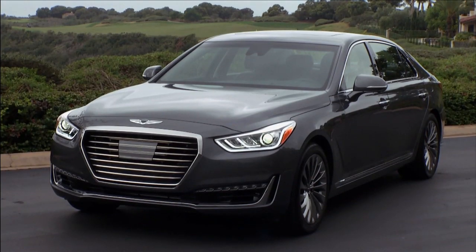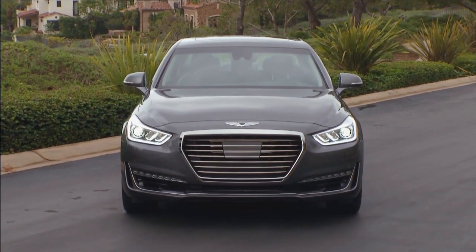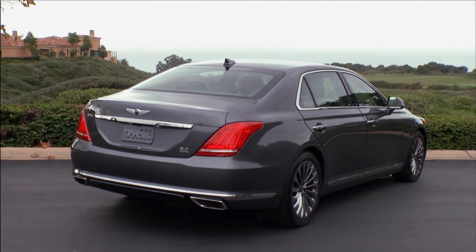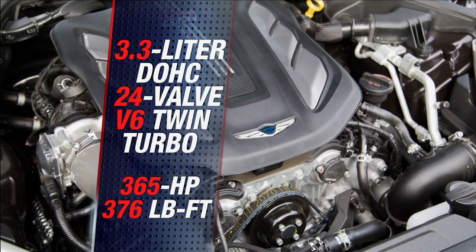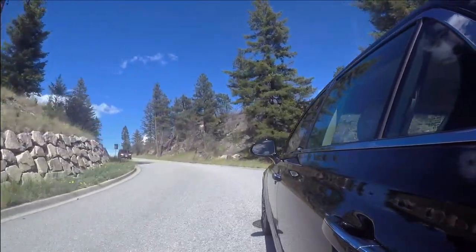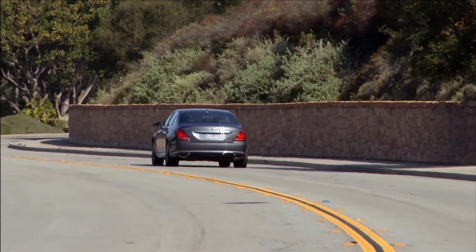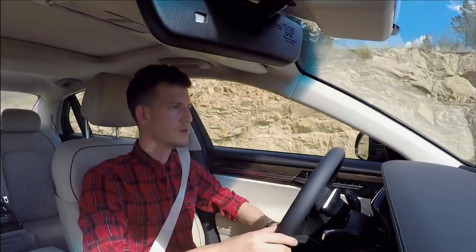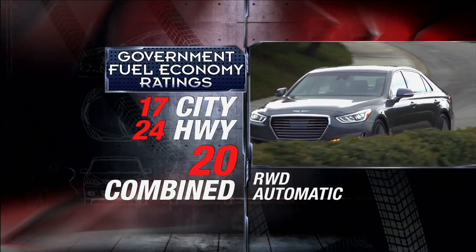Outside, the G90 is more a combination of what it aspires to be. The front favors recent Audi A8s, especially the grille, while in the rear it's S-Class all the way. Take a step back, though, and it's a handsome car that demands a second look. Under the hood, a brand-new standard 3.3-liter twin-turbo V6 with 365 horsepower and 376 pound-feet of torque. Power delivery is strong, but perhaps lacks a little maturity and feel — same goes for the 8-speed automatic. The one area where it doesn't quite match up to its German competitors is the powertrain — it's not quite as refined as an Audi, a BMW, a Mercedes-Benz. Fuel economy rates 17 city, 24 highway, and 20 combined — about on par with rival V8s.